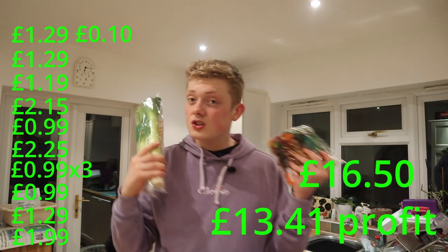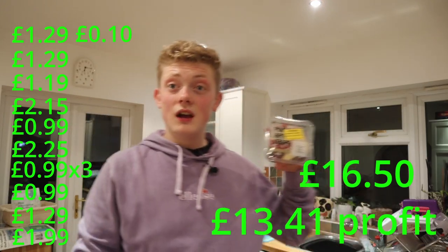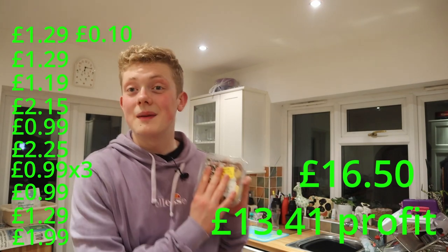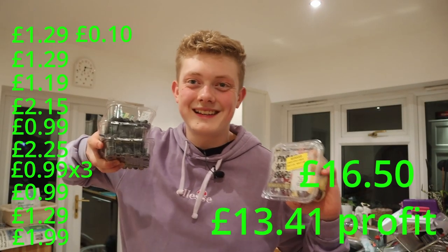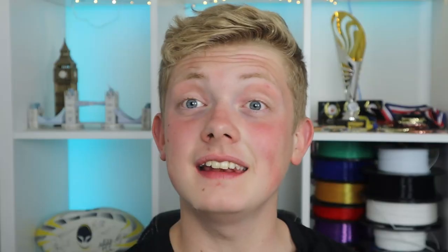I'm pretty sure this is one of my favourite magic bags yet and probably the best value one so far.